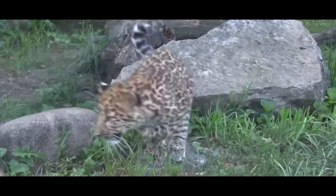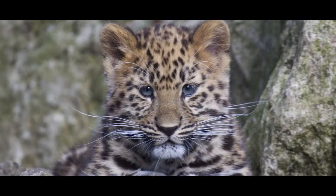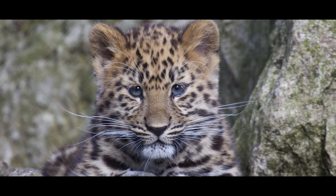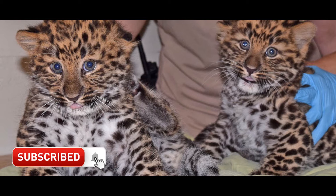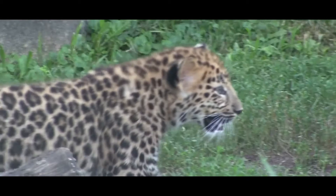Breeding: Females first breed at an age of 3 to 4 years. After a gestation period of around 12 weeks, cubs are born in litters of 1 to 4 individuals, with an average litter size of just over 2. The cubs stay with their mother for up to 2 years before becoming fully independent. Amur Leopards in zoos show some evidence of breeding seasonality, with a peak in births in late spring to early summer.